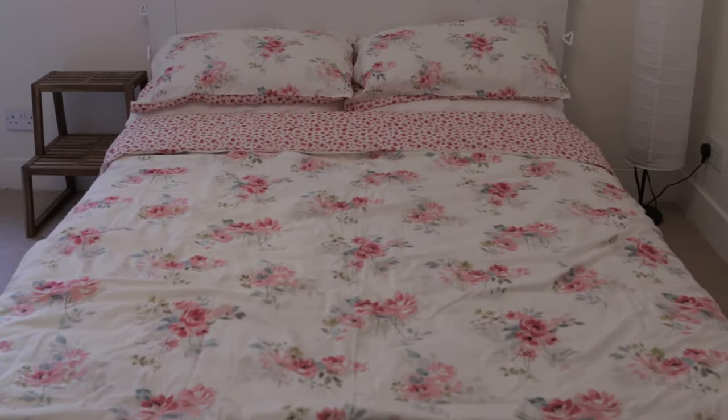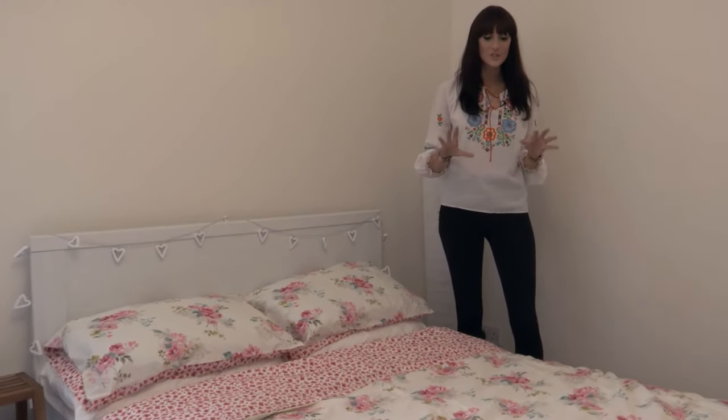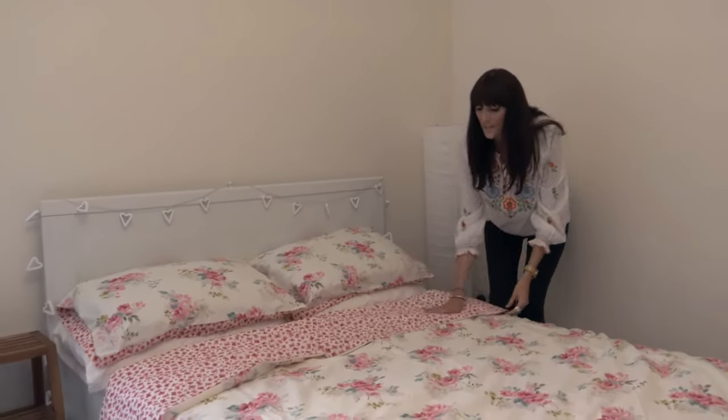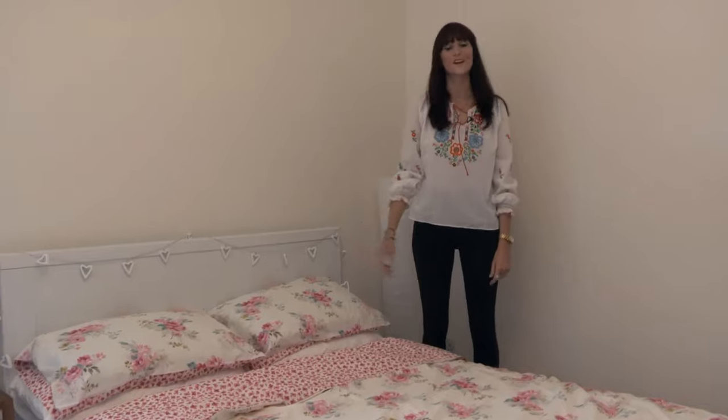I picked up these bed sheets in the sale at Debenhams for just £16.50 and you can see already they've really introduced that floral trend to the room. They're reversible and I love just folding them back so you get that real contrasting floral effect on the bed.